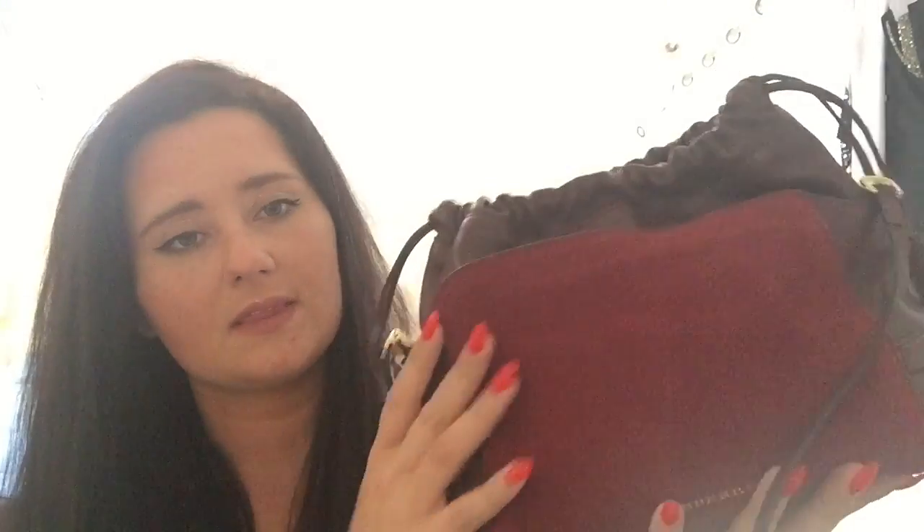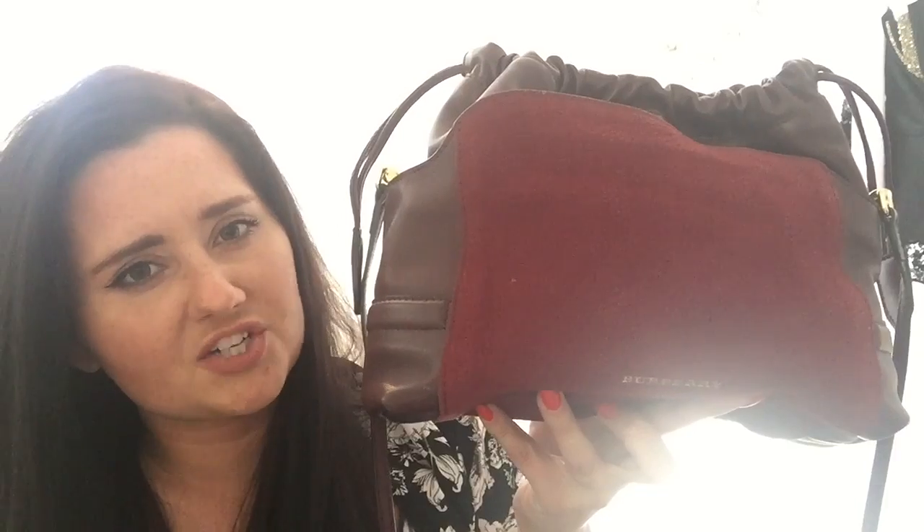My next bag is more of a casual bag — if I'm going somewhere where I really don't want to get dressed up and I don't have to worry about it, I'll use my Burberry bag. This is the Little Crush, or I think that's what it's called. It's a crossbody bag and you can use it as a clutch. I do stuff all of my bags to keep their shape. This is leather with what I want to say is suede right here. This bag has held up pretty good, though the suede does get dirty really easily — the back has a few white spots. I don't really care about this bag too much; it's just more of a play bag. So yeah, this is my Burberry small or mini crush bag.